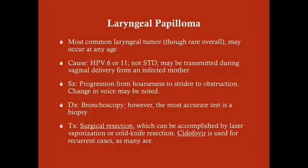There's no evidence this is related to any kind of sexual activity. The symptoms, as you can imagine with blockage of the airway, are going to be hoarseness, stridor, and eventually obstruction — usually a slow progression. A change in voice can be noted because the larynx is your voice box. This is usually a slow progression over 6 to 12 months. For diagnosis, bronchoscopy or laryngoscopy is used; however, the most accurate test is a biopsy, though these are usually pretty apparent on direct visualization.